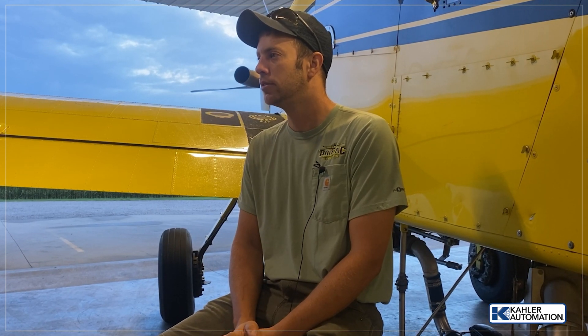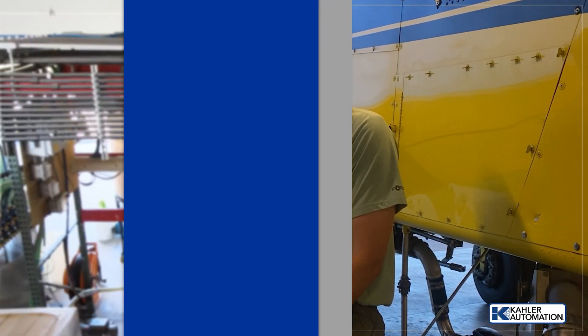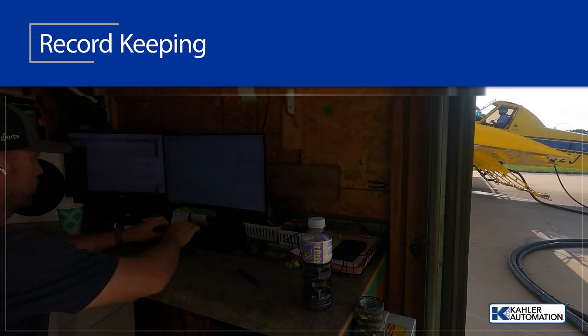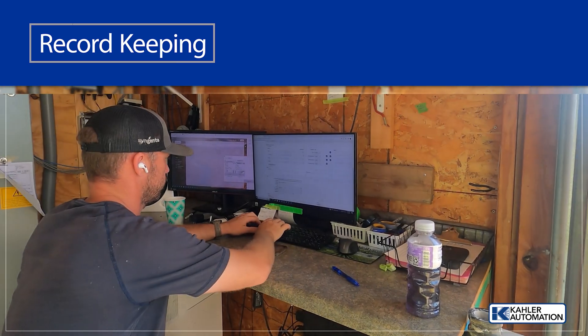Accuracy and record keeping is phenomenal compared to what we used to do. We used to use meters and reset them all the time. Now with the scales and the weighing of everything, it comes out to pinpoint accuracy, and we have record of everything that goes in the tank for every load.